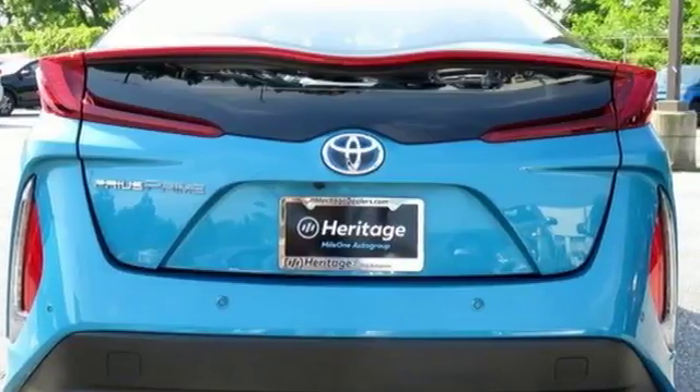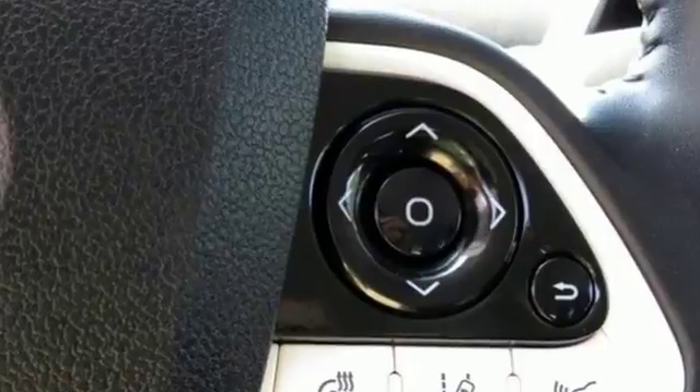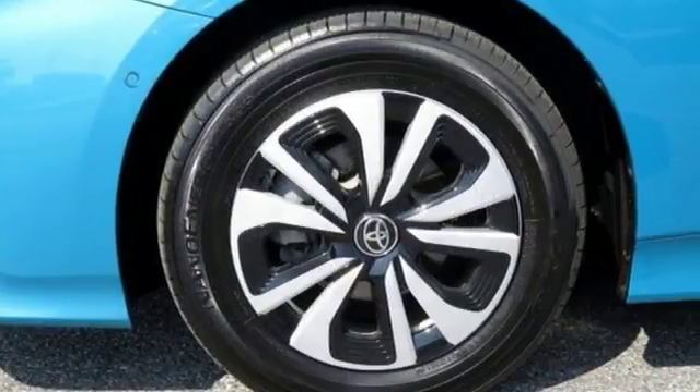Integrated navigation system with voice activation, Bluetooth, front heated bucket seats, configurable instrument gauges.